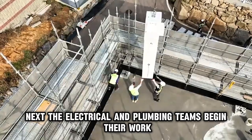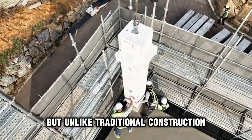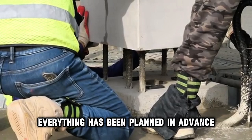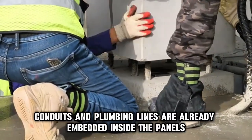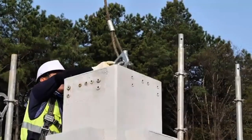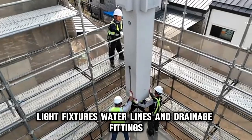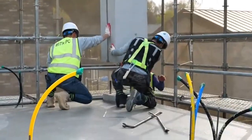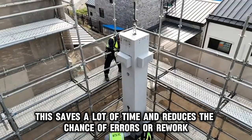Next, the electrical and plumbing teams begin their work. But unlike traditional construction, they don't need to break walls or chase pipes — everything has been planned in advance. Most of the electrical conduits and plumbing lines are already embedded inside the panels. All they have to do is connect wires, fix socket outlets, attach switches, light fixtures, water lines, and drainage fittings. This saves a lot of time and reduces the chance of errors or rework.